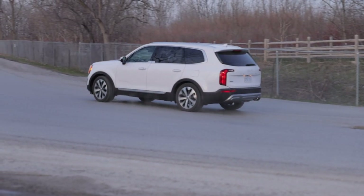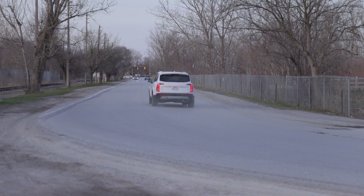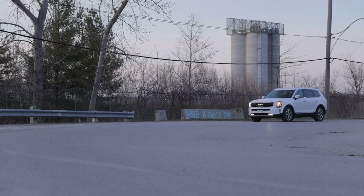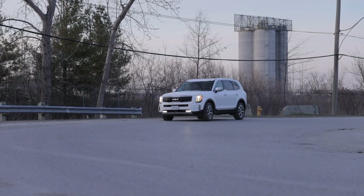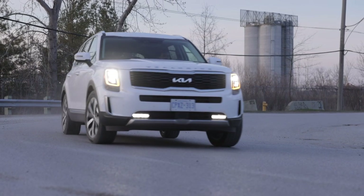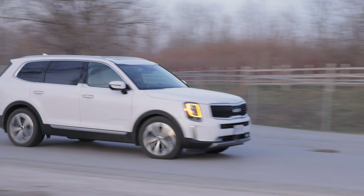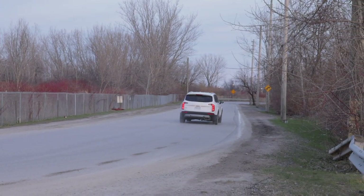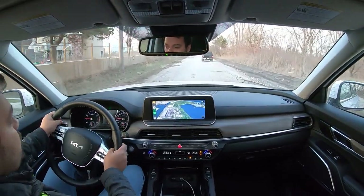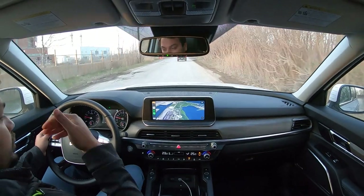The steering feel is very nice — really light at city speeds, making it easy to park or maneuver in tight spaces, and it weighs up adequately as speeds build up. Maneuvering over potholes, there's just a thud — nothing more creeps into the cabin. The insulation is really good; you don't hear much noise. There's a bit of wind noise from the pillar area, but it's very cozy and comfortable. These attributes just make it a better cruiser, and I'm personally a big fan of the way this car drives and rides.